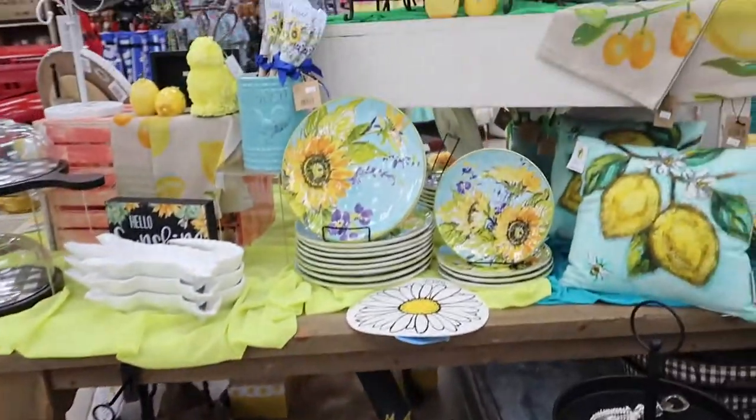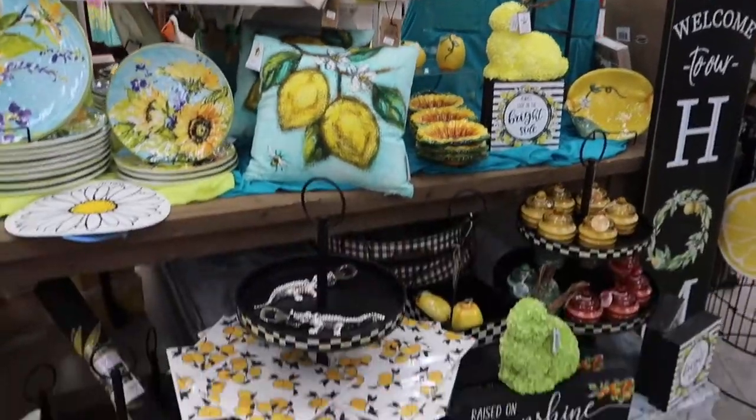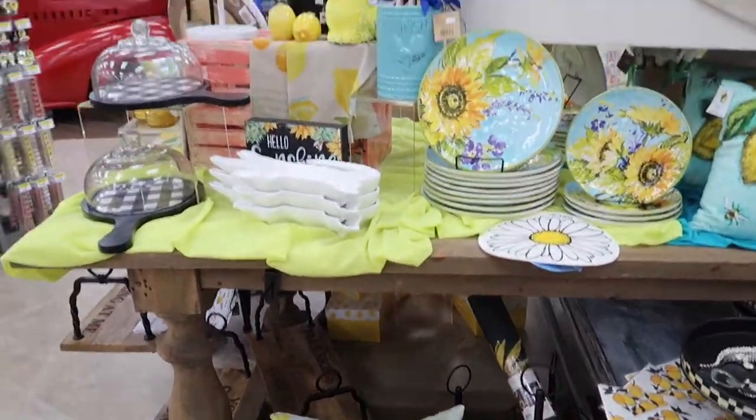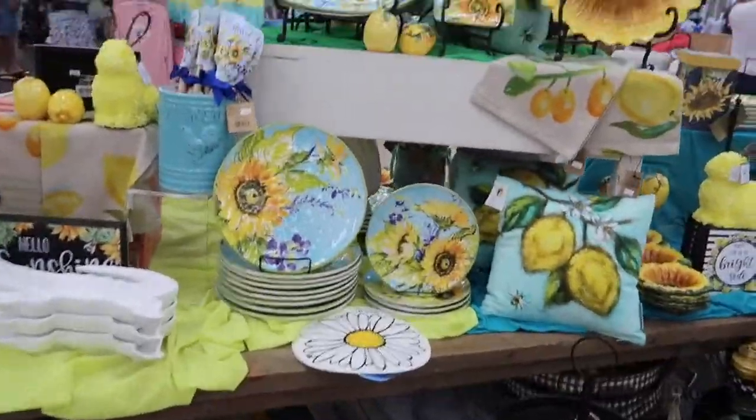Where could I put it if I bought it? Our house is too cluttered with all my crap already. She does have a lot of signs in the house — but this one looks good, I have to get it.